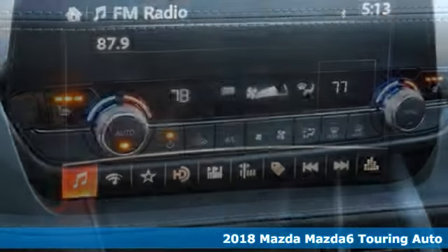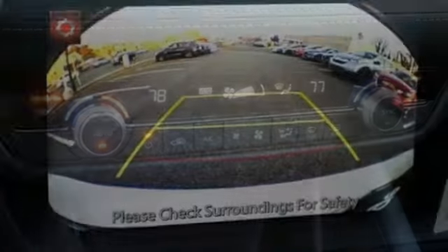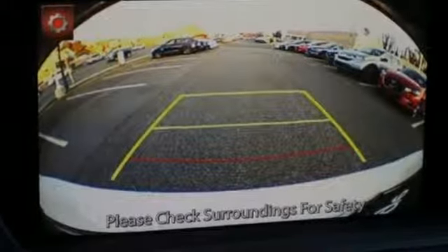Features include Bluetooth wireless audio streaming, advanced keyless entry, dual zone climate control, Mazda Connect, and multi-function steering wheel.